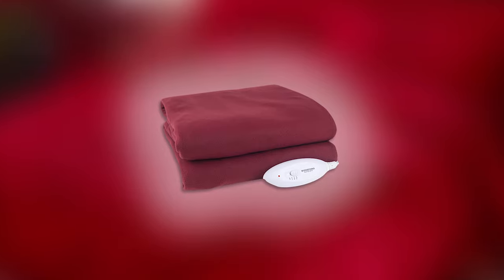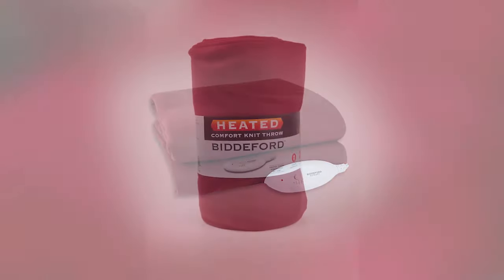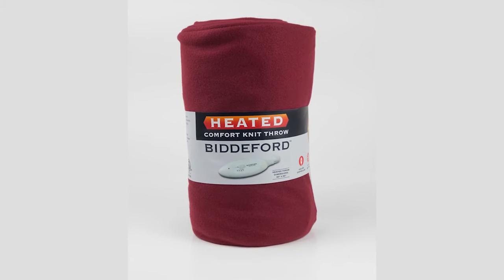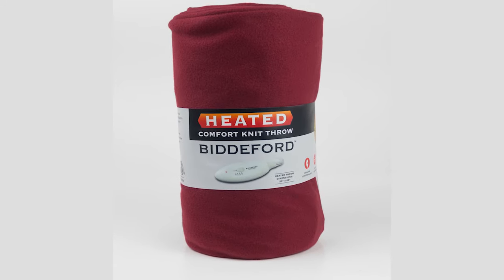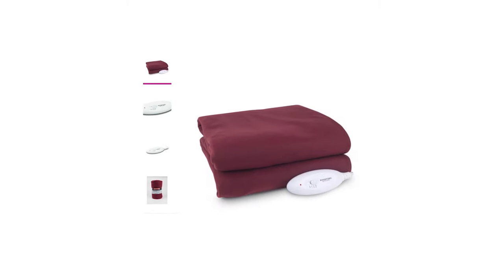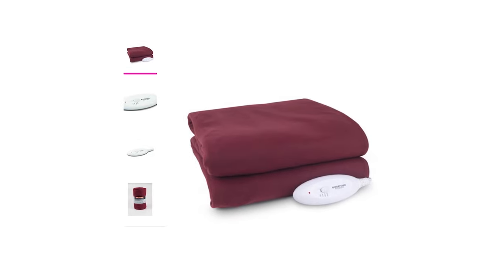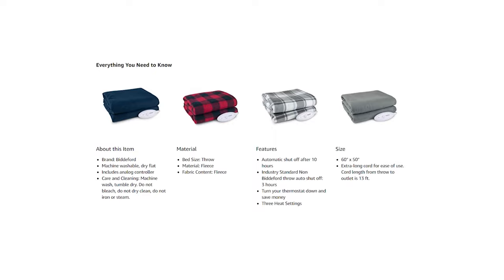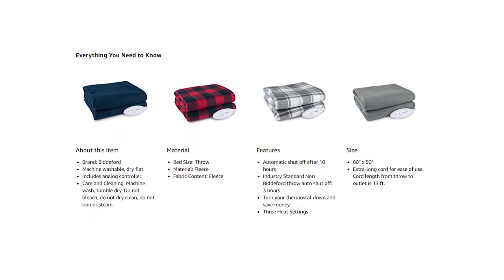The best part of the Biddeford Blanket's Comfort Knit Heated Electric Throw is its safety features. It has an automatic shutoff after 10 hours of use and three heat settings — from low, medium, to high. It uses an electrical system with ultra-thin wires that are highly flexible from twisting and bending, best for preventing hazards. This blanket has a 13-foot cord length, long enough to connect from the outlet to the throw blanket.